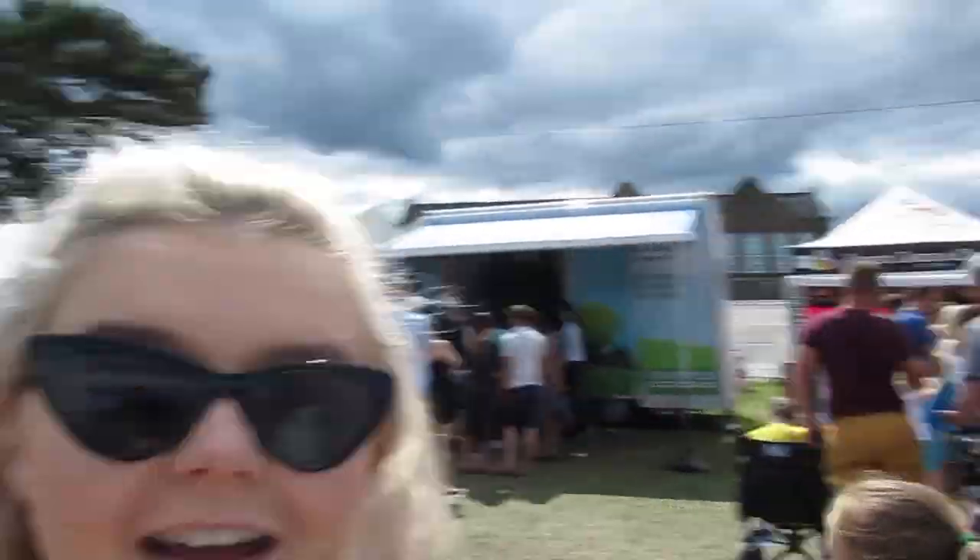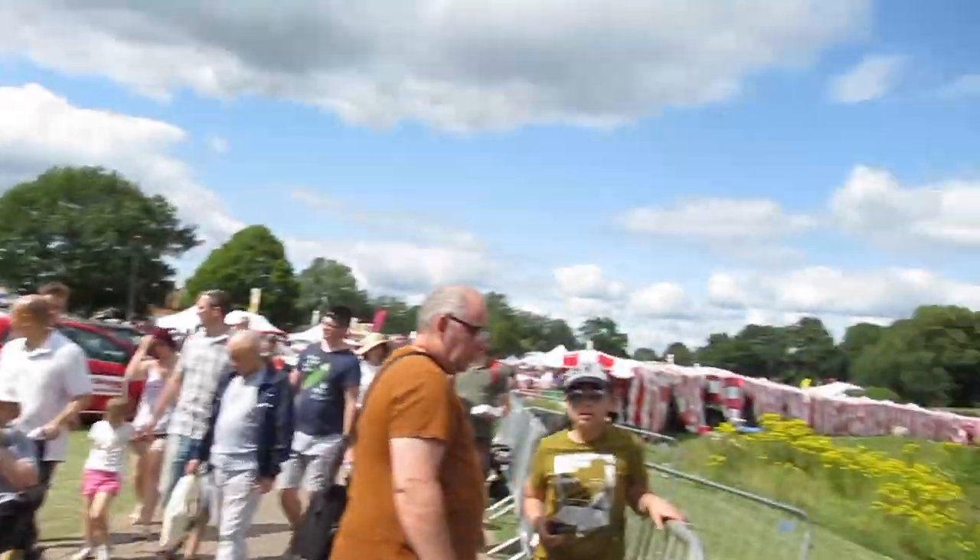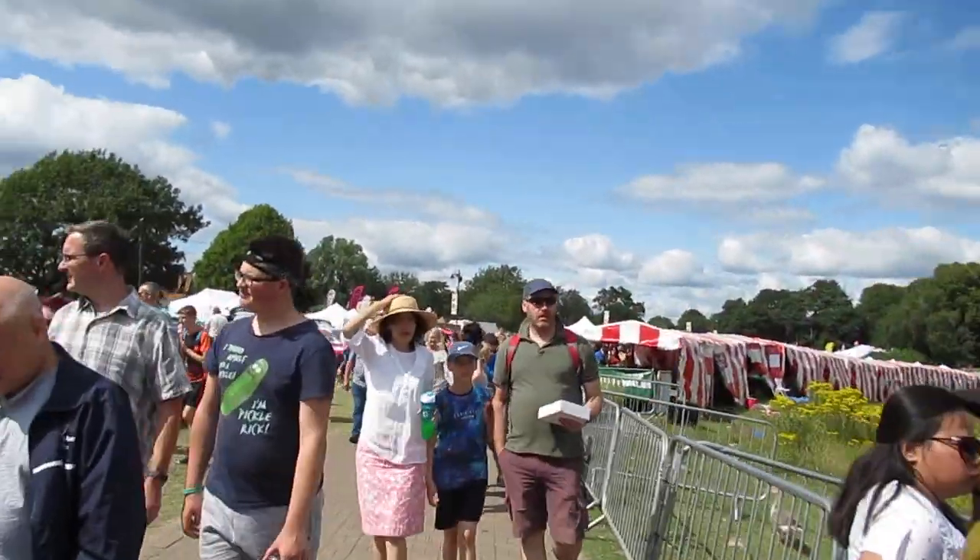Just behind me over there, there's an ice cream stand and as you can see the crowds are out for it. I'm not prepared to wait for that yet — I see a whole bunch of stuff coming up right in front of me, so we're gonna go check that out.